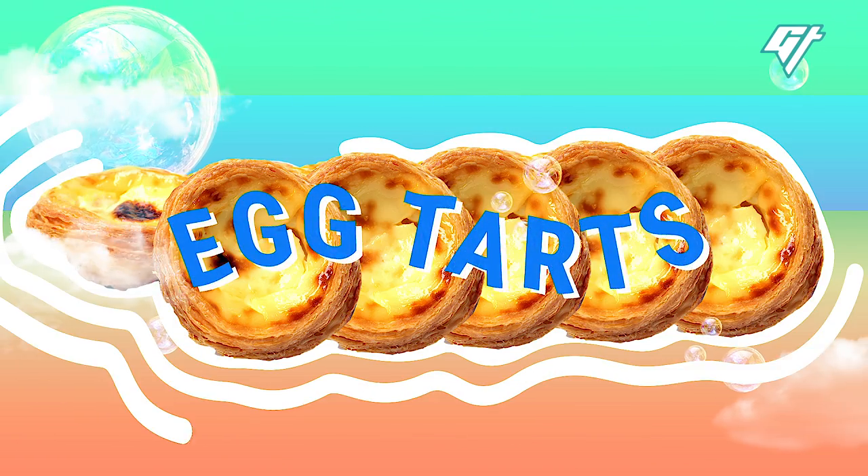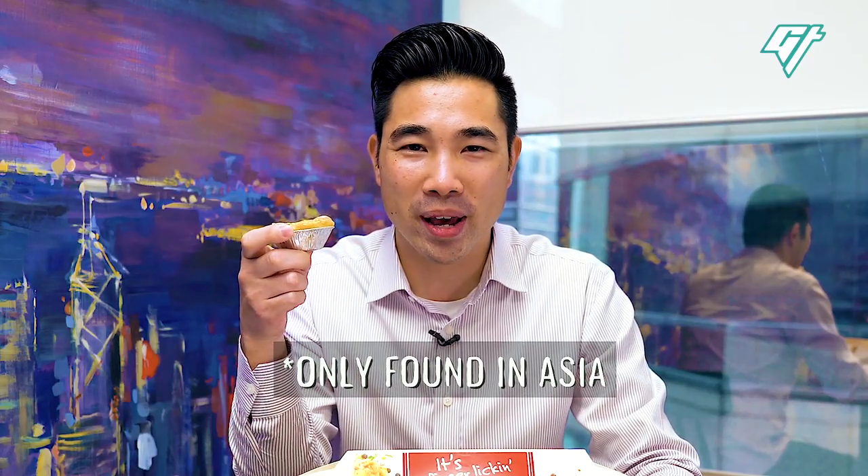I love egg tarts. Yes, you do. Tarts — fruit tarts, pop tarts, egg tarts. Wait, egg tarts. Actually, in my opinion, KFC's egg tarts are not so bad.